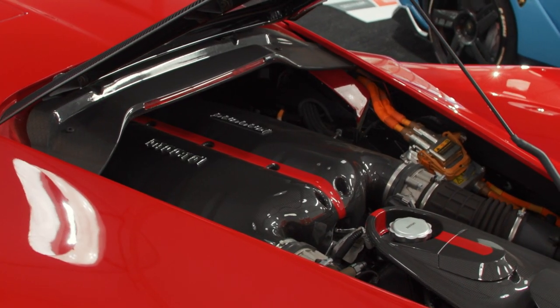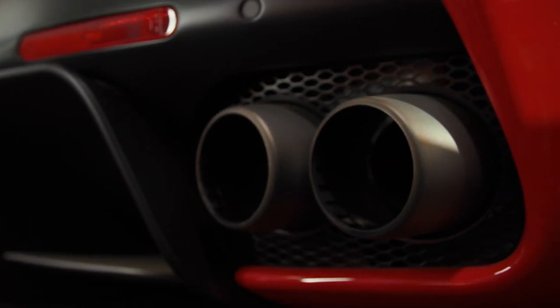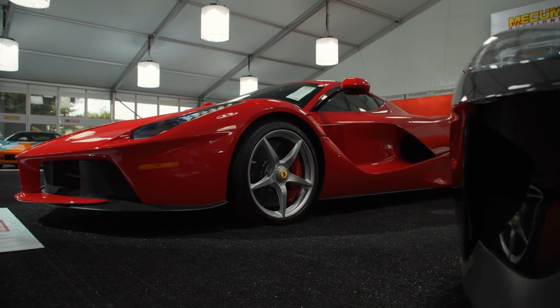Combine that with the output from the V12 and the driver has at his or her disposal nearly 1,000 horsepower. In every way, this celebration of Ferrari's prowess is a true engineering masterpiece.